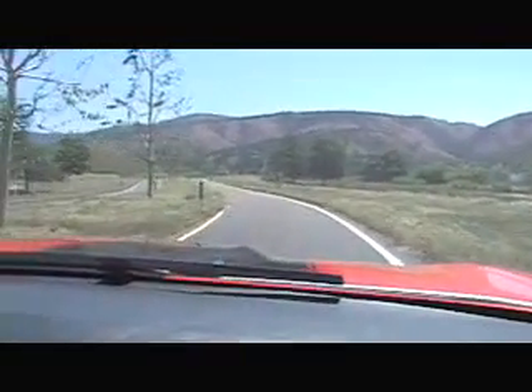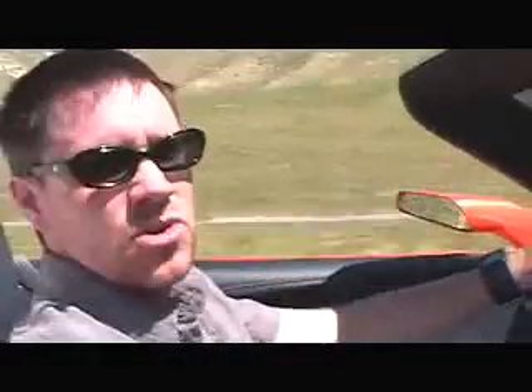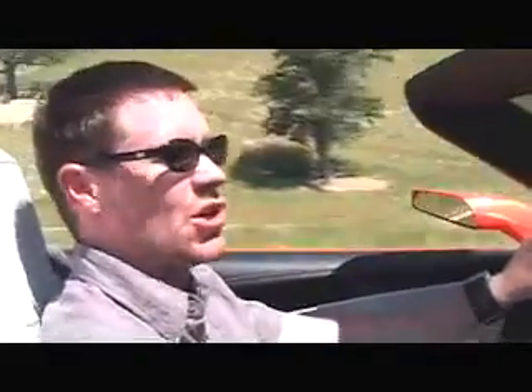Working on the Camaro convertible concept and the coupe concept has just been an absolute dream come true. I've always wanted to do a concept car interior, and to be involved and have the opportunity to do the convertible concept car interior has just been an absolute double dream come true.